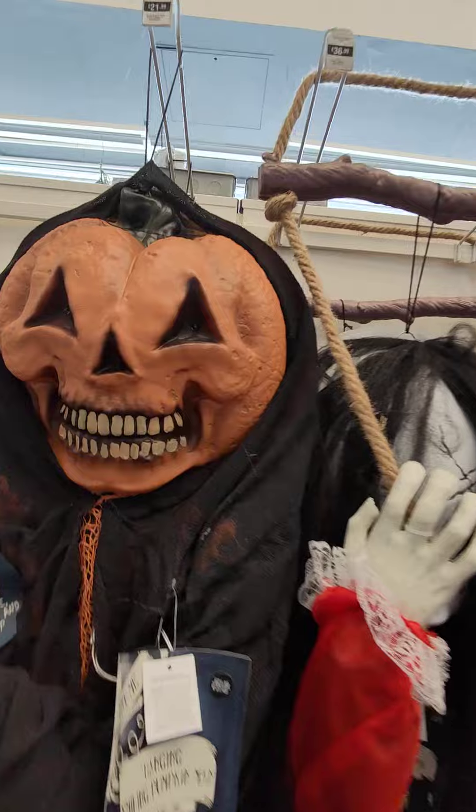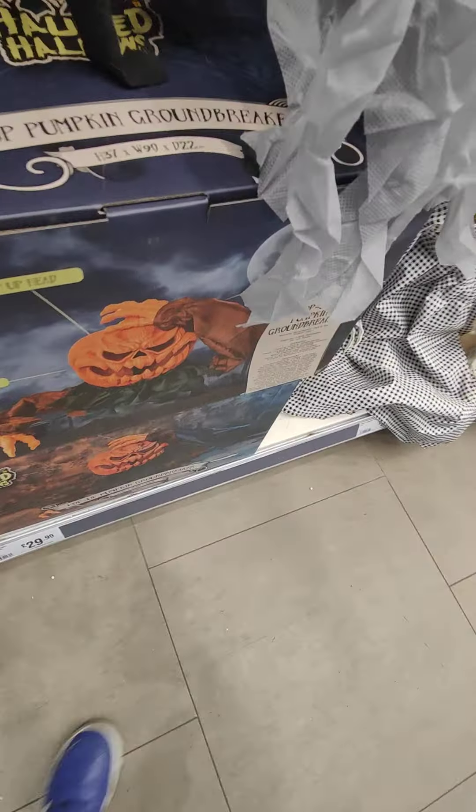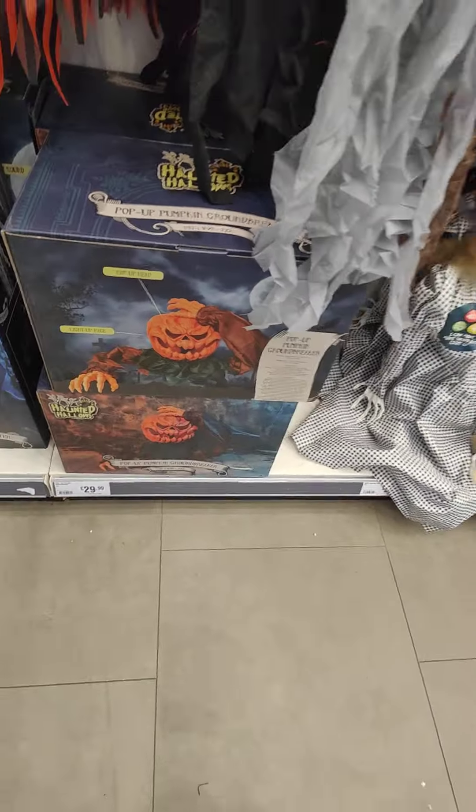They have the Hanging Smiling Pumpkin Man, the Sandsorted Lady, the Pumpkin Groundbreaker. The Range has claimed their spot for the best range — this is impeccable.